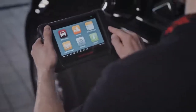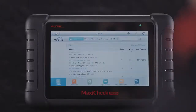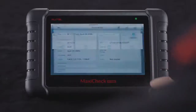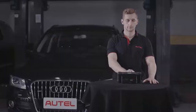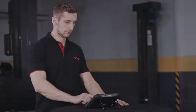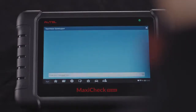The MX808 also comes with all MaxiSys suite applications, like MaxiFix to access cloud-based repair tips, shop manager to organize all types of repair data, data logging to record project errors, and remote support app for remote login access to your device.